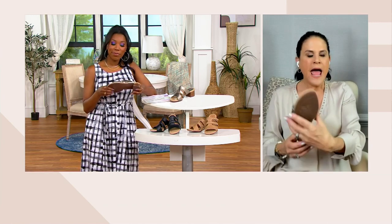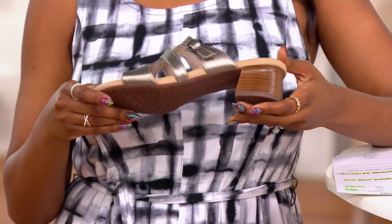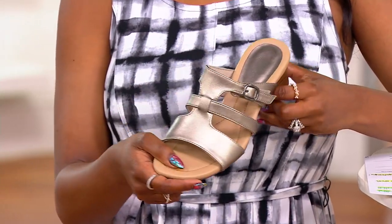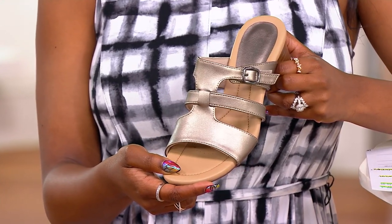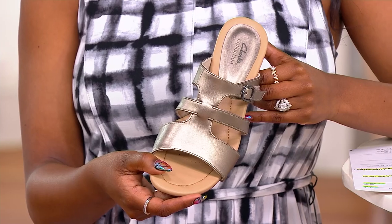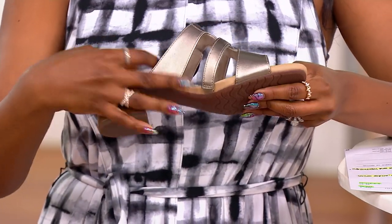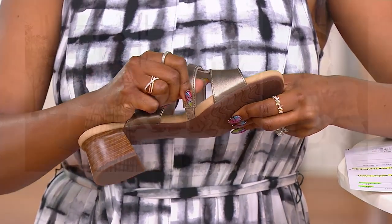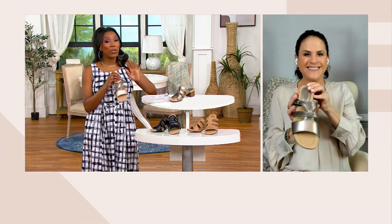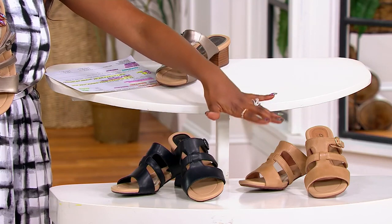No slipping and sliding, and just great colors. Whether you like the suede or the leather, the metallic is also a great option to go with your gold, your silvers, a checkered print, florals, or stripes. This also has gore at the instep on that middle strap — just all those details is what Clark's is known for. The hard part is choosing your color. This is bronze metallic, so if you're loving the metallics this season, maybe you go for bronze metallic. We also have black and tan leather.